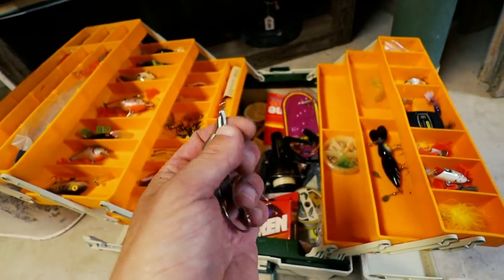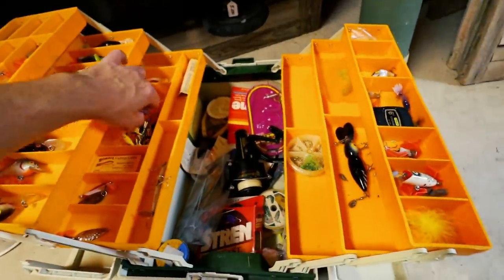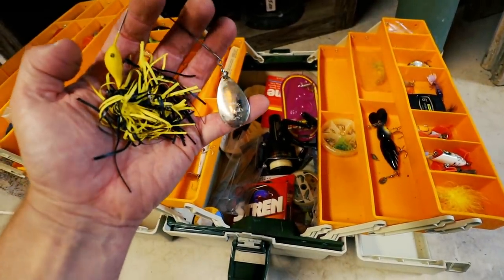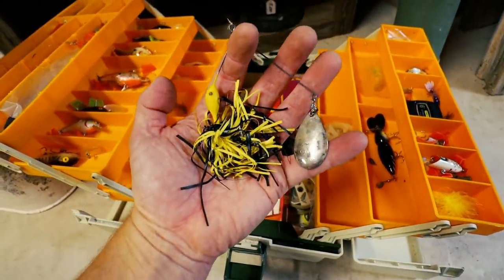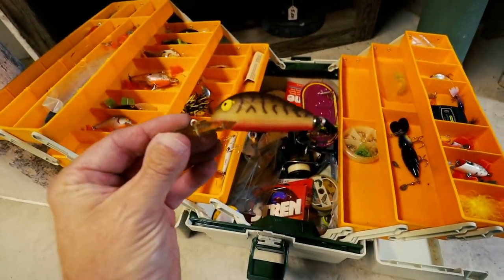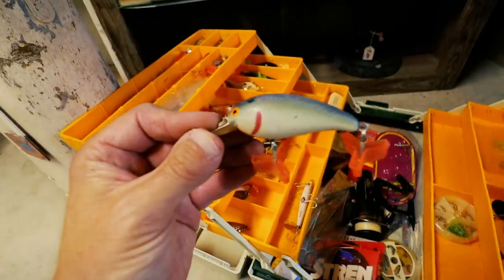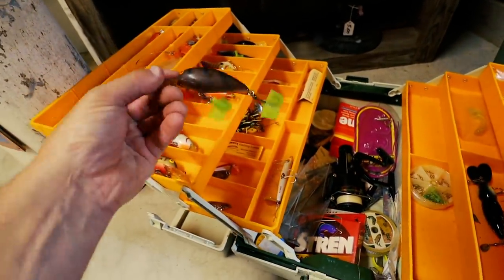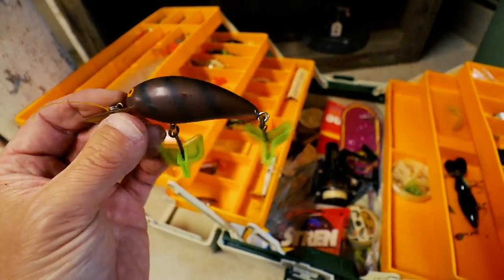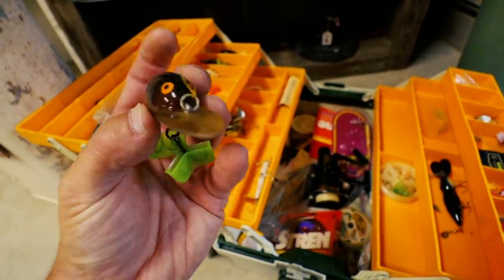Oh look at that — the old Weed Wing! I've been looking for one of these for quite a while. That's an awesome, old bait. I think this came out from Burke — I'm not sure. A nice old spinnerbait, looks like an old Cotton Cordell spinnerbait. A couple of little spoons. There's a nice Rebel, sort of a deep Wee-R. A Bomber, another Bomber — and that's the old screw tail, actually. The rear hook is screwed in there. That's a very old Bomber Model A right there.